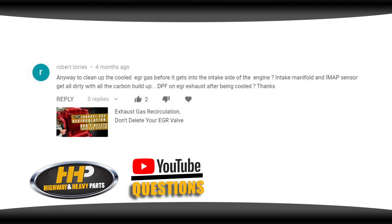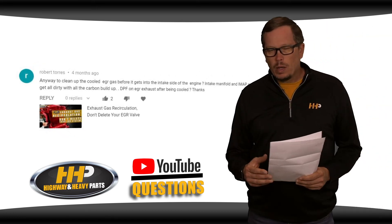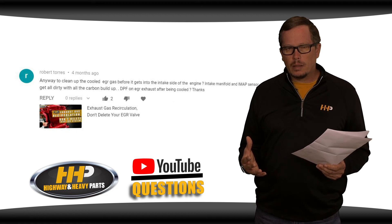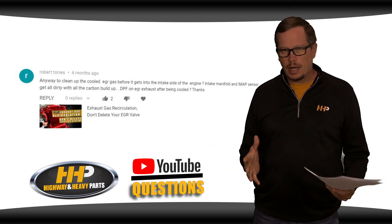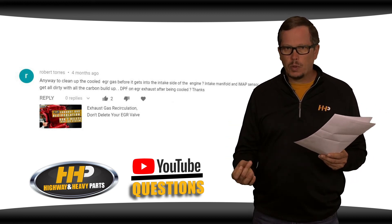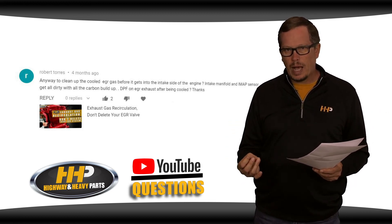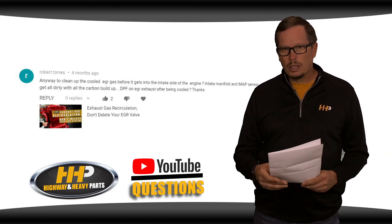Robert Torres asks: is there any way to clean up the cooled EGR before it gets into the intake side of the engine? The intake manifold and IMAP sensors are getting all dirty with carbon buildup. He's suggesting something like a DPF on the EGR exhaust after being cooled — some sort of filter. What we found is that a few things contribute to excessively dirty EGR gas, and that's all pertaining to how the engine runs. Is your timing right? Is your fueling right? Is your EGR system and EGR cooler performing optimally with no leaks?